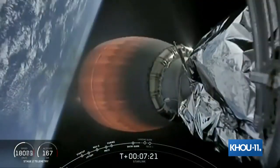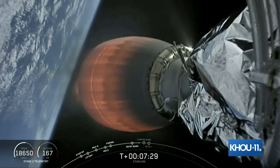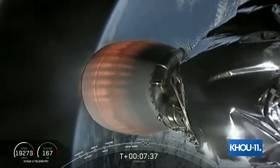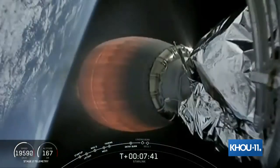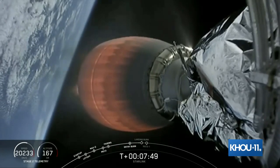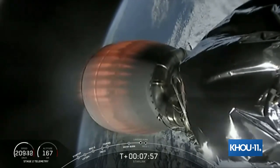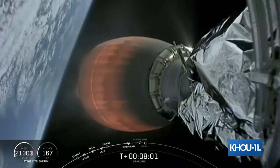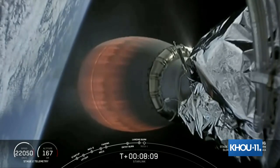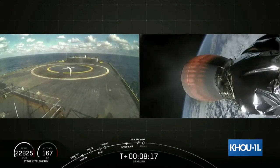We're a little bit under a minute from the landing burn start. Stage two continues on a nominal trajectory. Stage one transonic. In just under 15 seconds, stage one should start that landing burn. Stage one landing burn startup. That landing burn is currently going. Unfortunately, we don't have the video from the vehicle, but we do have the drone ship video. Stage two is in terminal guidance.